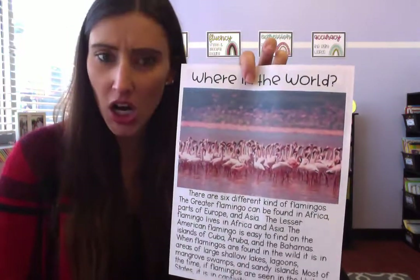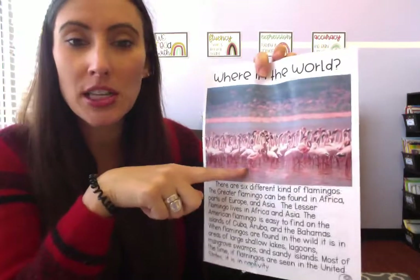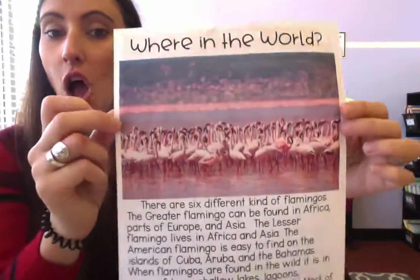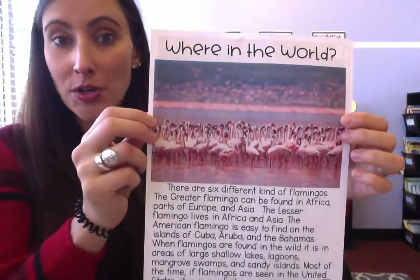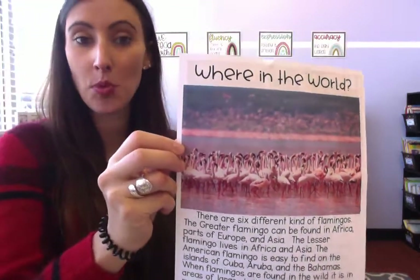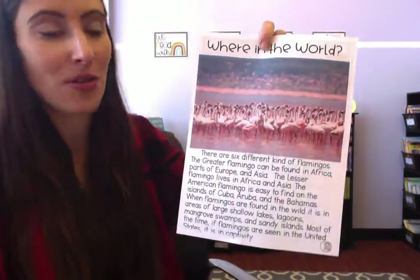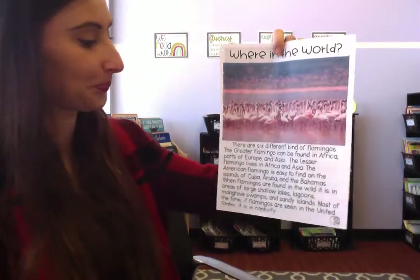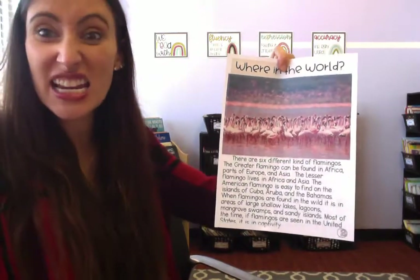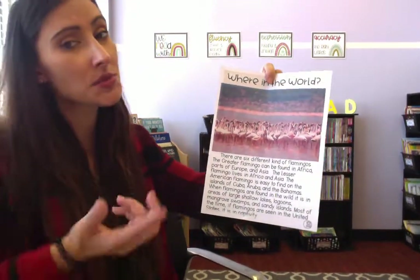So where in the world do flamingos live? Look at this picture — tons of flamingos, tons of those pink birds. You can see their dark pink skinny legs, and even the blurred background is all flamingos. Have you ever seen flamingos at the zoo? Over the summer I took my boys to Lincoln Park Zoo and we definitely saw flamingos — not this many, but we definitely saw them. Those flamingos are in captivity. There are actually six different kinds of flamingos — I had no idea, I just thought they were all the same!